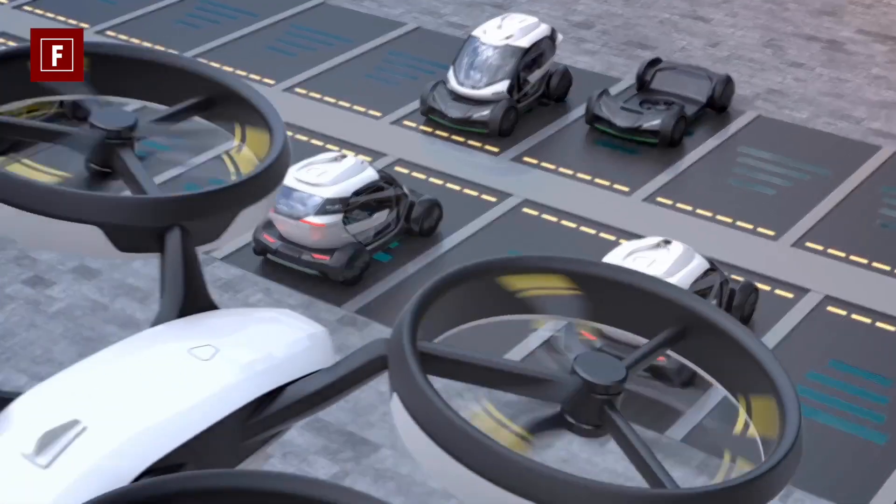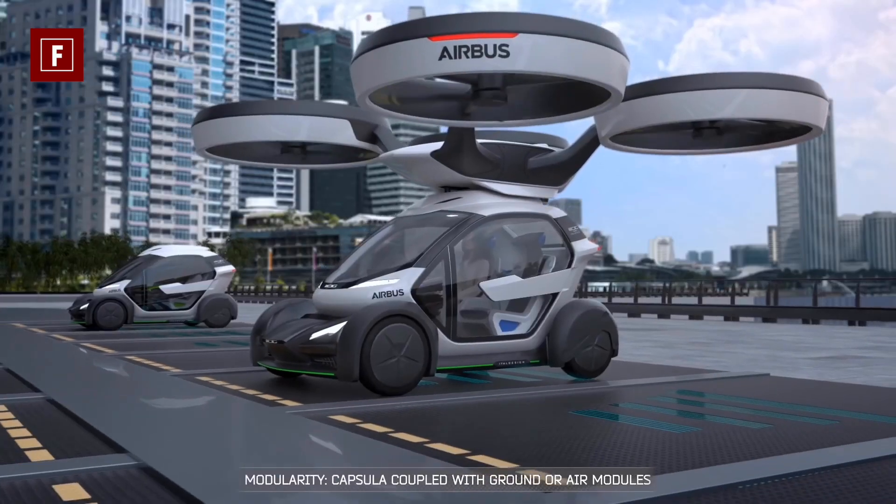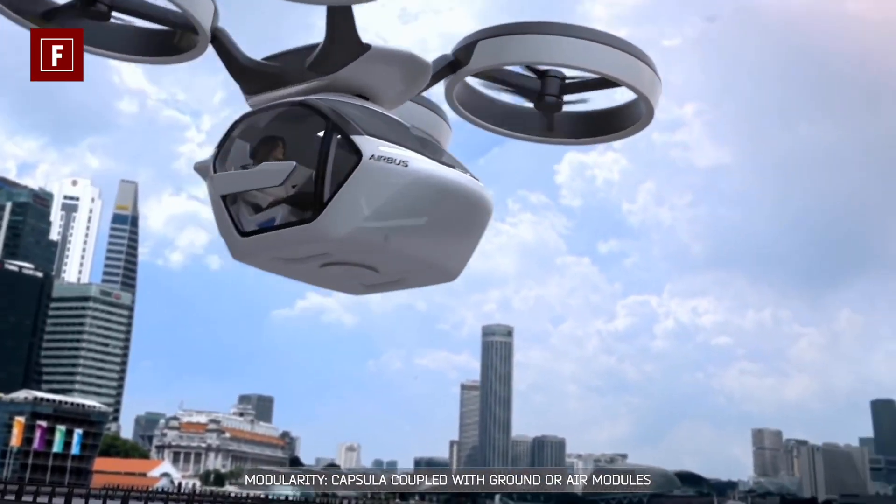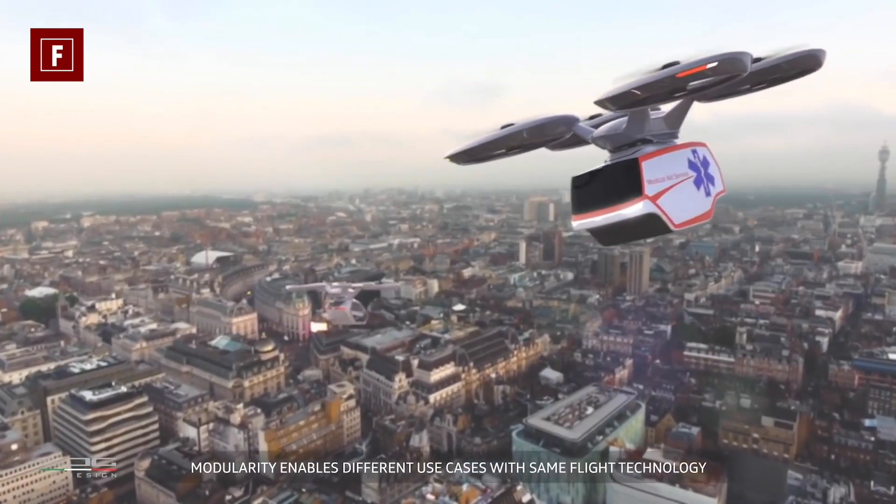Three essential components make the flying car a technological feat: a carbon fiber passenger capsule, a ground module with power supply, and an aerial module with a rotor.